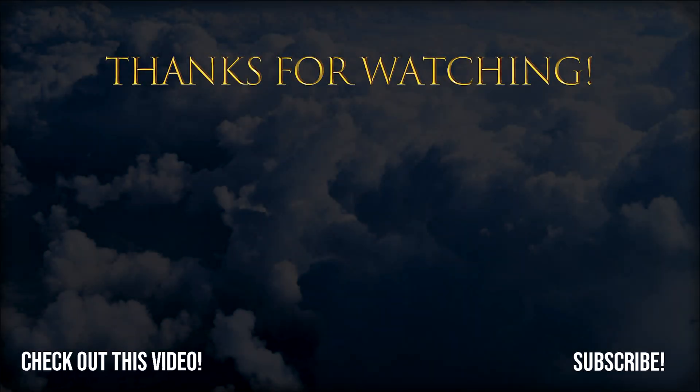Well, that just about concludes the Su-27. If you enjoyed this video, don't forget to like, subscribe, and hit the bell icon to be informed when they upload a new video. Anyways, take it easy.